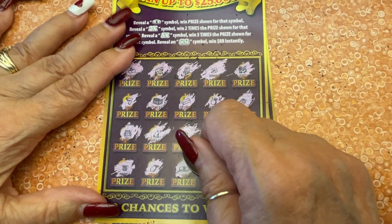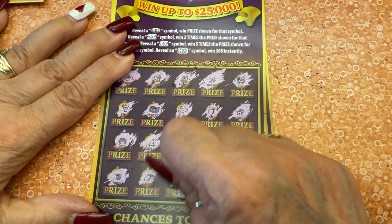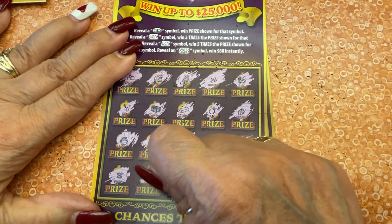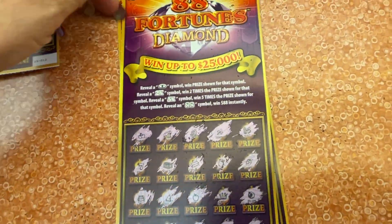Let's see what we got for our prize — come on big zeros! It is $5. Breaking even — just got our money back. All right, one more ticket.